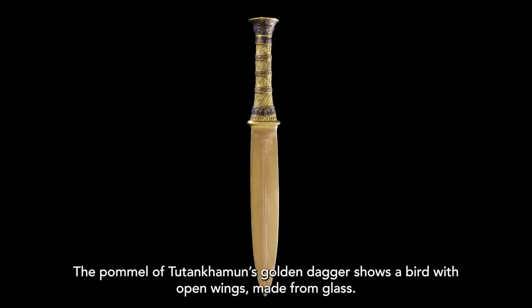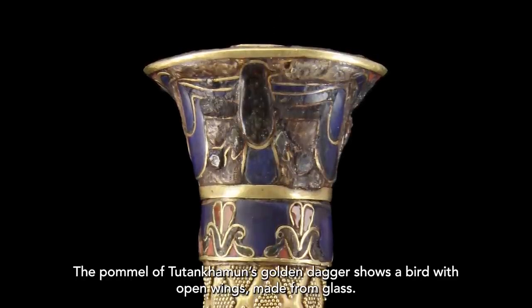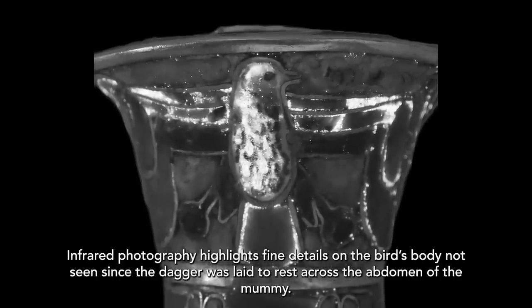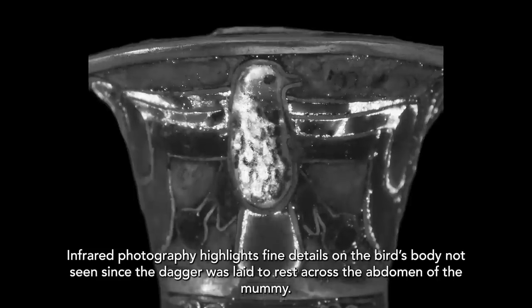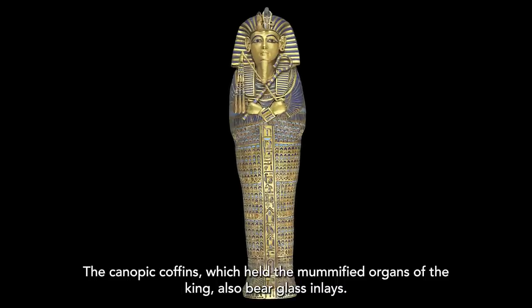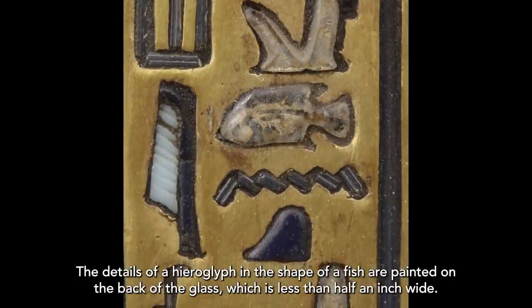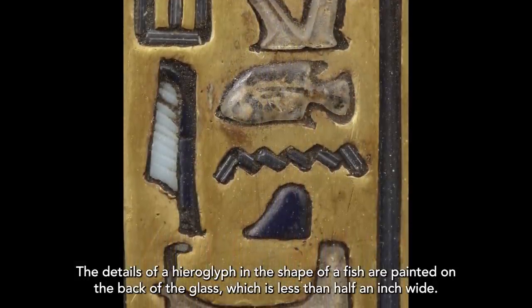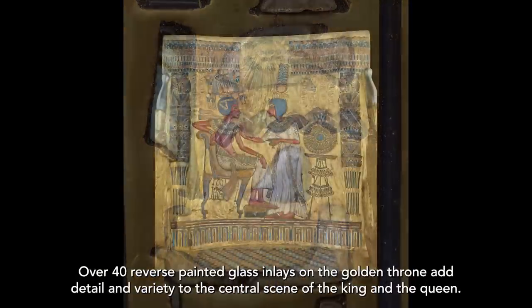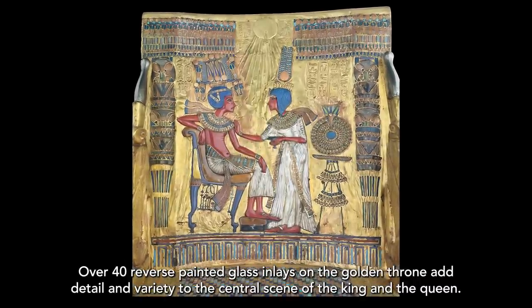The pommel of Tutankhamen's golden dagger shows a bird with open wings made from glass. Infrared photography highlights fine details on the bird's body, not seen since the dagger was laid to rest across the abdomen of the mummy. The canopic coffins, which held the mummified organs of the king, also bear glass inlays. The details of a hieroglyph in the shape of a fish are painted on the back of the glass, which is less than half an inch wide. Over 40 reverse painted glass inlays on the golden throne add detail and variety to the central scene of the king and the queen.